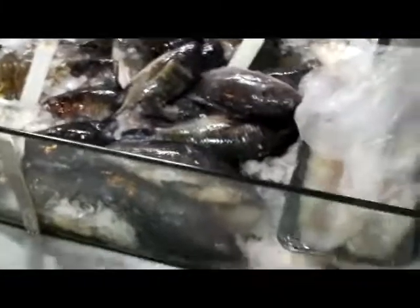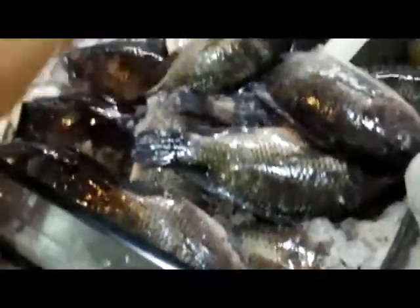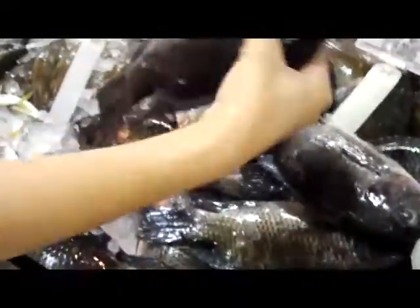We're here at the market and we're going to buy some fish today. I'm going to get tilapia. This kind woman will fillet up my tilapia. Let's do two of these, please. Pick the best ones that you can find. That's pretty big — maybe a little smaller. Medium. That's perfect.